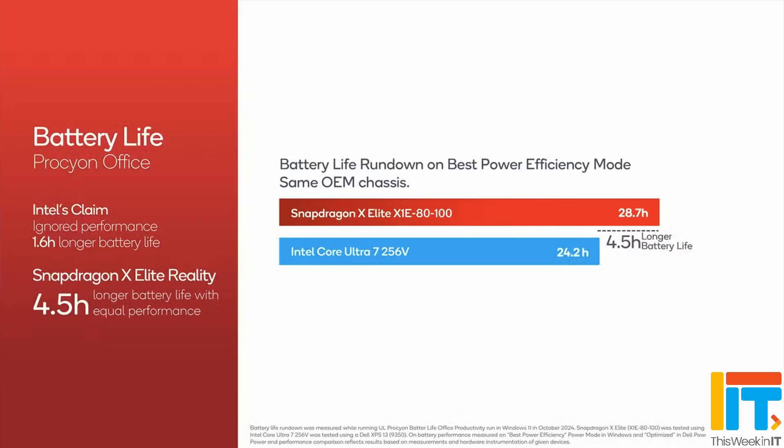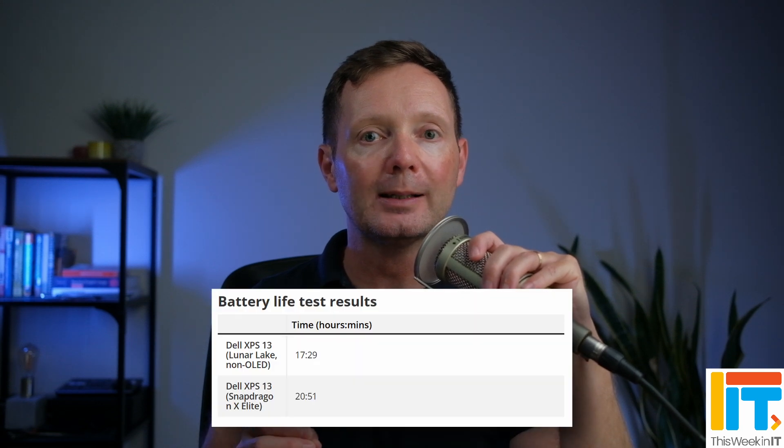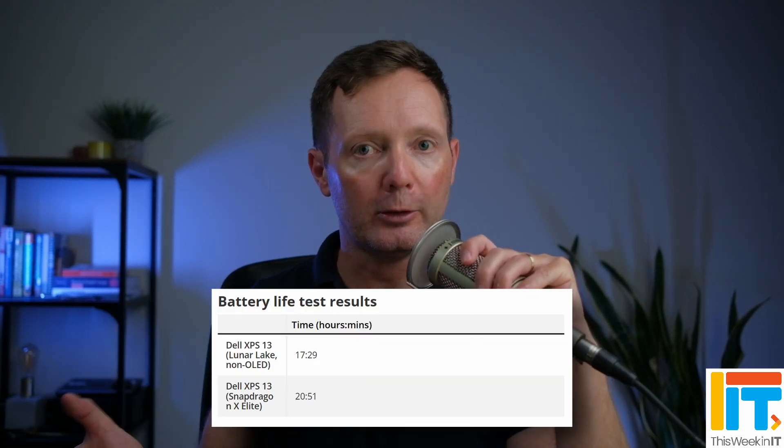Both of these devices perform well — neither is bad, so that's the first thing to note. There were three main performance differences noted, and I'm going to add a fourth consideration myself. The first thing is battery life. That's one of the main reasons people would like to move to the ARM architecture — it promises much longer battery life and also maintains performance when you unplug the device. Tom's Hardware discovered that the X Elite version of the Dell XPS had about 18% better battery life.